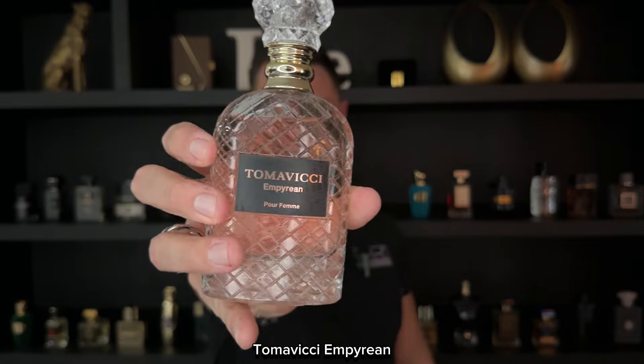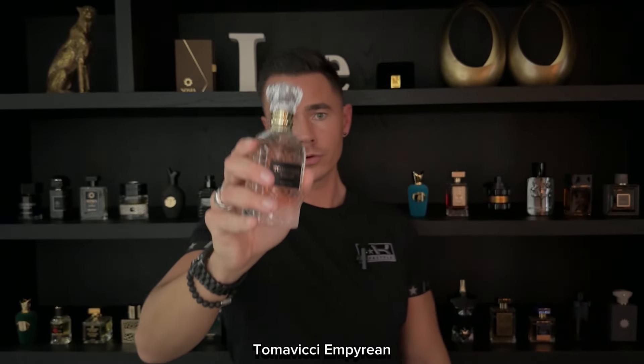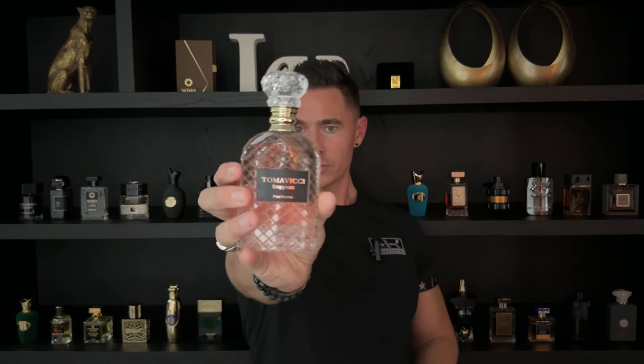Next up we have Tomavicci Empyrean. This is a very strong fragrance — it's an extrait de parfum with amazing performance. It's very floral, sweet, and fruity with strawberry and lemon, different floral notes, rose, and a nice vanilla in the base. It's slightly musky at the same time. It has some greenness — like a green rose. It's very well blended. My girlfriend wears it pretty often, she does like two to three sprays because it's very strong and very long lasting. It projects.